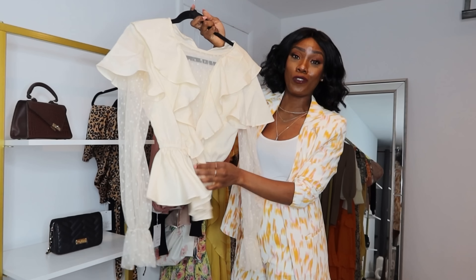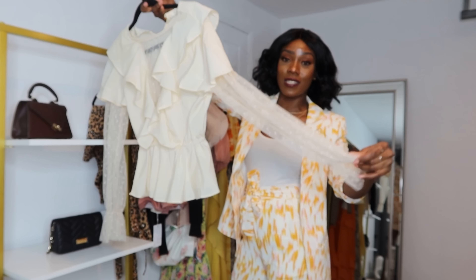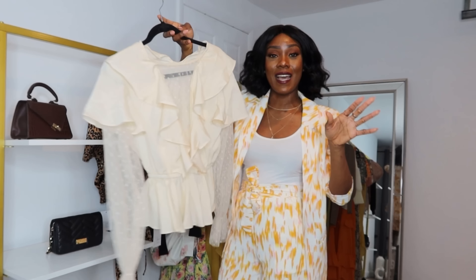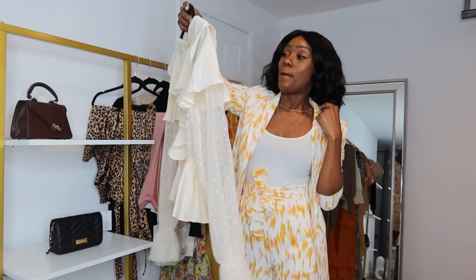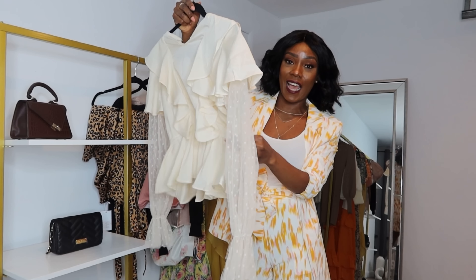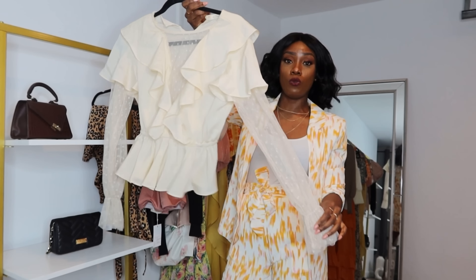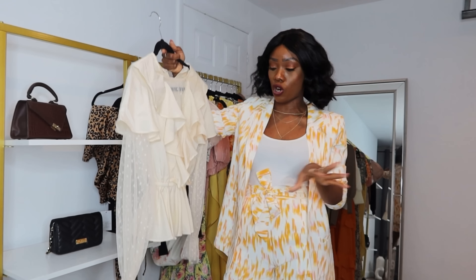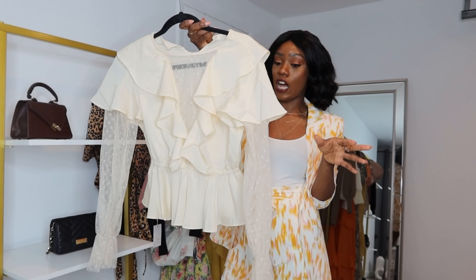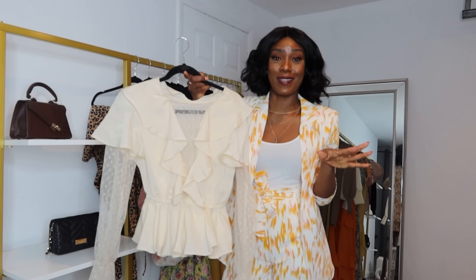I also have this top — I don't know what I was thinking when I bought it, honestly, because I'm not a huge fan of the ruffle details. But when I saw it at the time I thought it was so cute — I love the sheer sleeves. It was one of those impulse buys. I believe I only have about three left. It has elastic in the waist and stretches. It would be really cute with jeans, shorts, or a high-waisted pencil skirt.